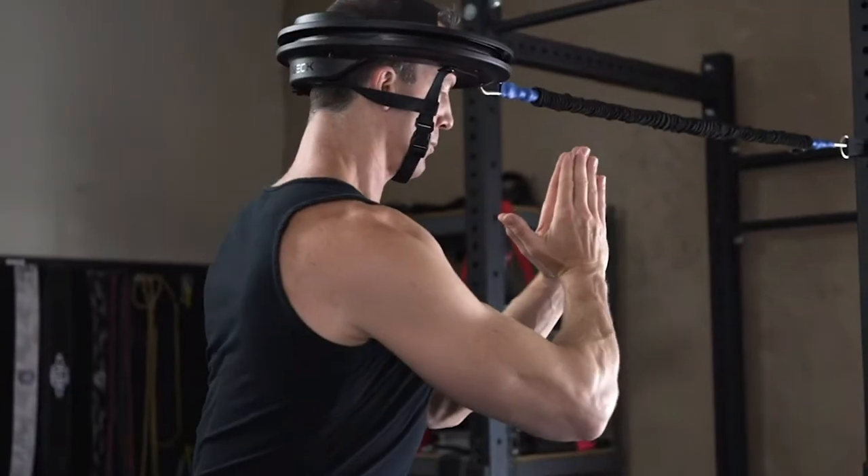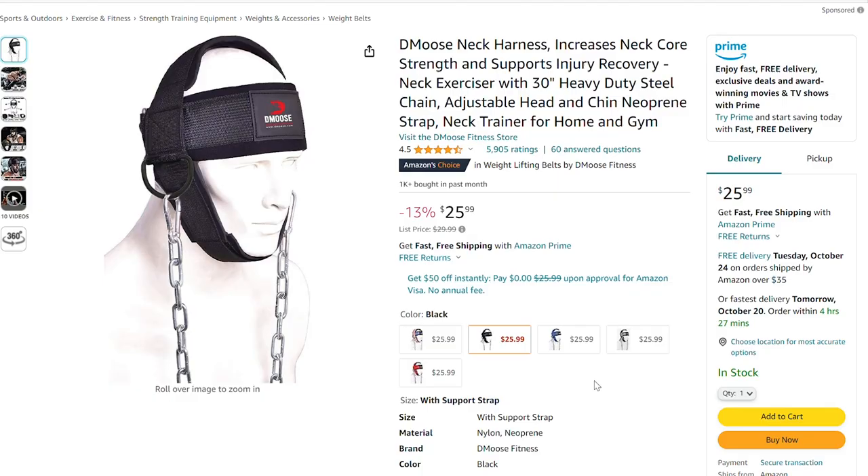But hardly anyone knows how to train neck, and even fewer people actually do it. So the problem is, where do you even start? I found out how to do this, ordered the appropriate equipment, and got straight to business.